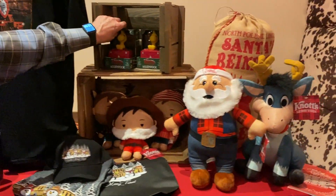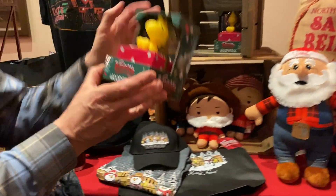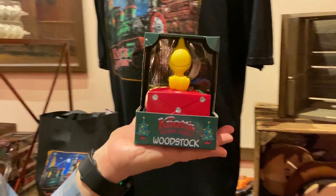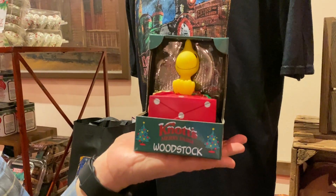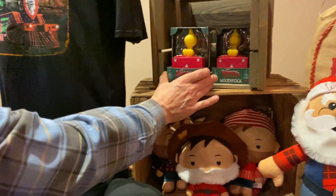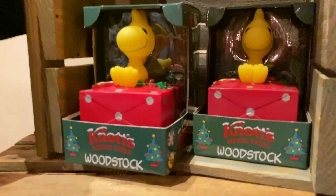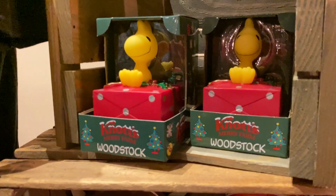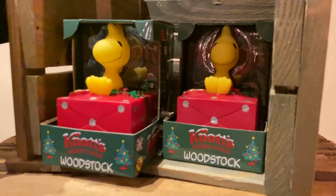We have custom items in our games area just for Knott's Berry Farm. One of our items over at the Woodstock Bath area in the Woodstock section — you play for $20 and you get this, exclusive only in the game. This is actually the third version — you did the regular version, the Halloween version, and this is the Christmas version. Would there be a boysenberry version? Maybe!